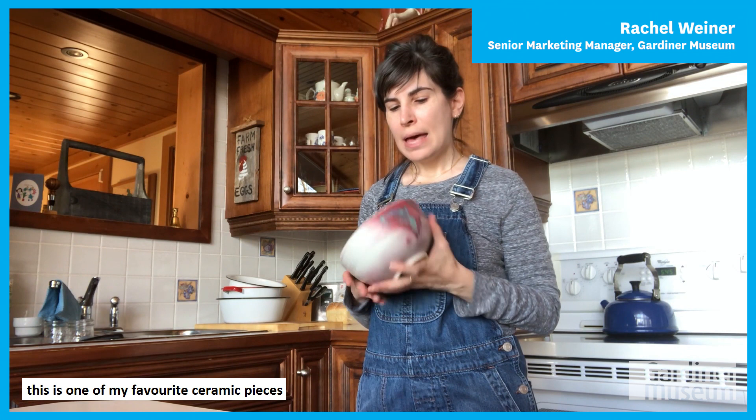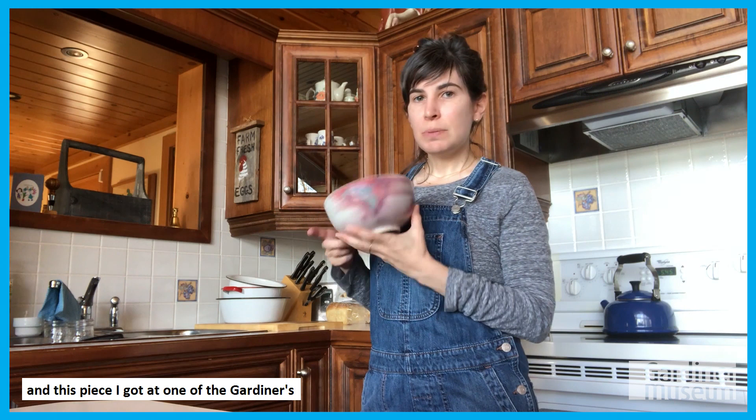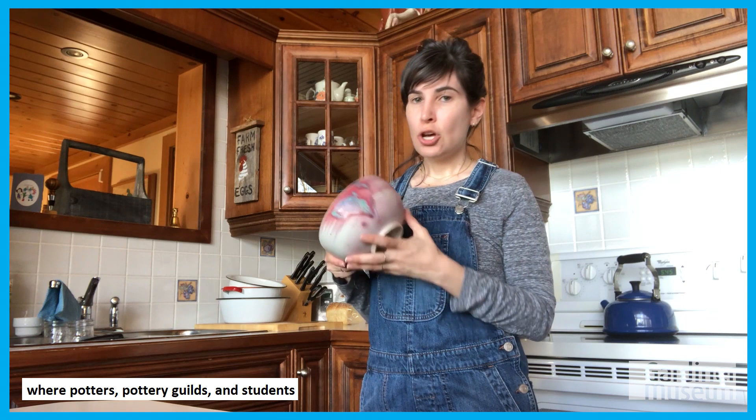Hi, my name is Rachel and I'm the senior marketing manager at the Gardner Museum, and this is one of my favourite ceramic pieces. It's by an artist called K.O. Young who lives and works just outside of the city in a town called Kleinberg, Ontario. I got this piece at one of the Gardner's Empty Bowls events, which is an annual fundraising event in support of Anishinaabe Health Toronto, where potters and pottery guilds and students donate bowls to the museum.